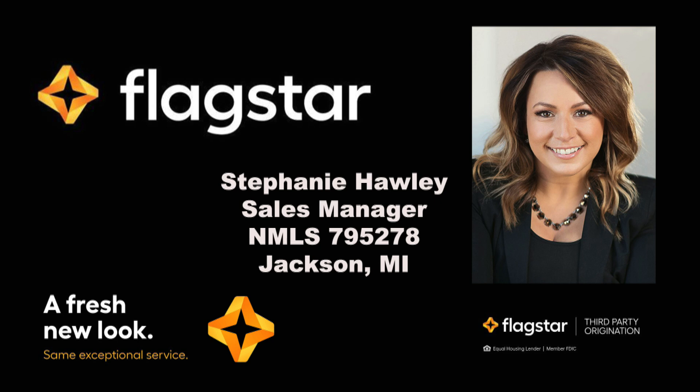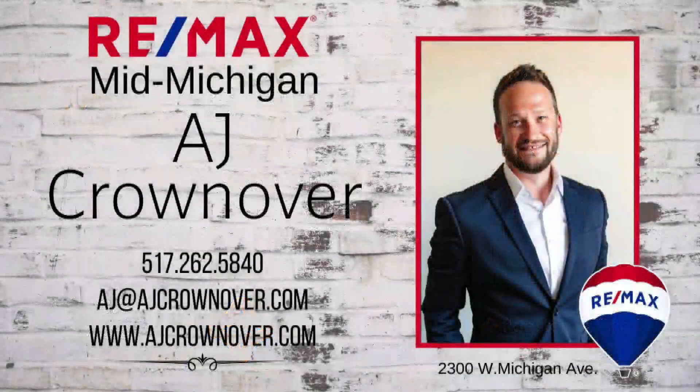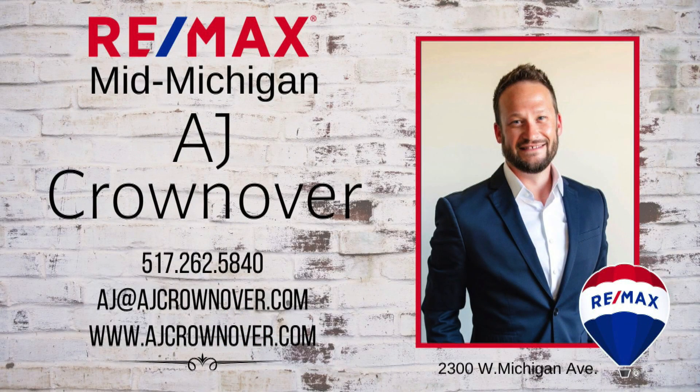You'll want to call AJ Crownover. AJ has got a lot of great properties, including the one we're showcasing today at REMAX Mid-Michigan. AJ is at 517-262-5840 and online at ajcrownover.com.